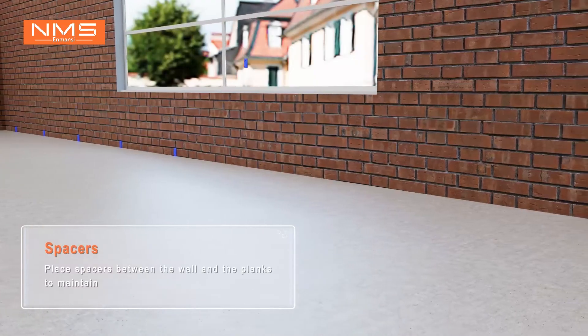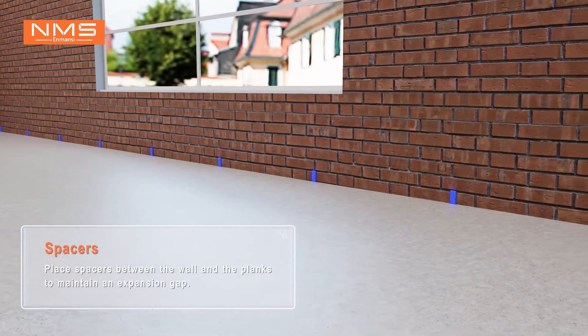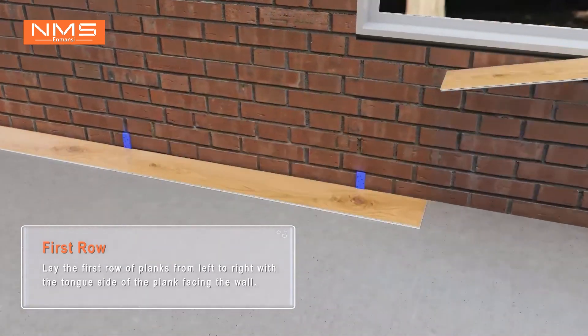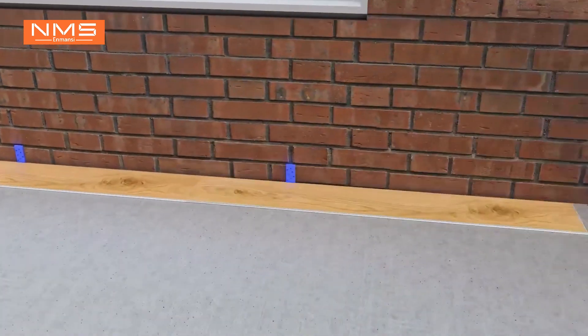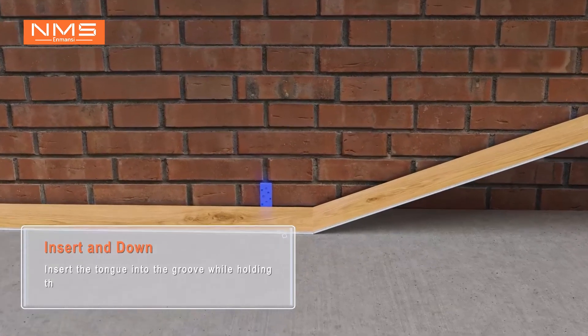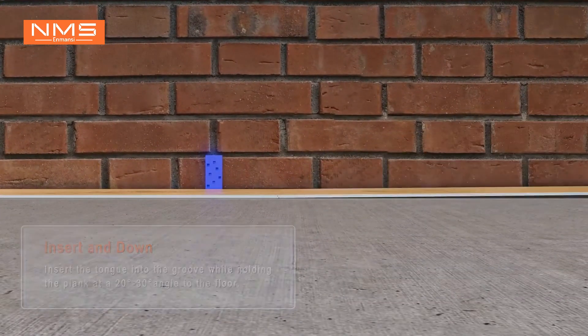Place spacers between the wall and the planks to maintain an expansion gap. First row: lay the first row of planks from left to right with the tongue side of the plank facing the wall. Insert the tongue into the groove while holding the plank at a 20 to 30 degree angle to the floor.